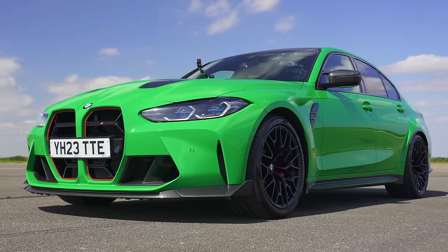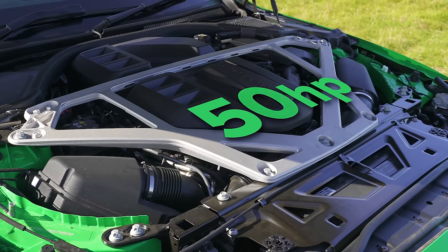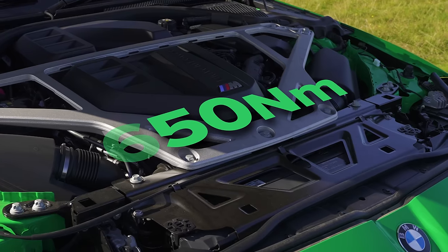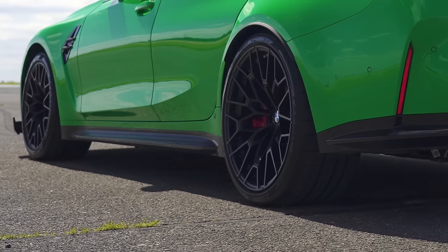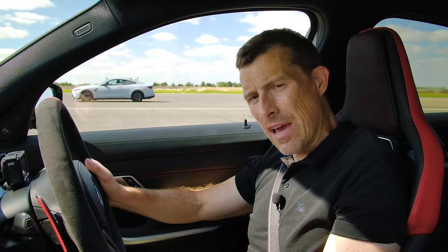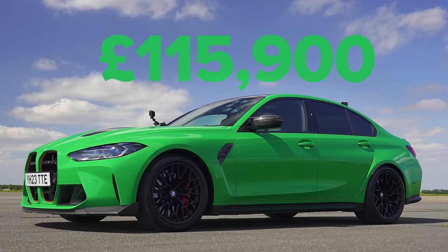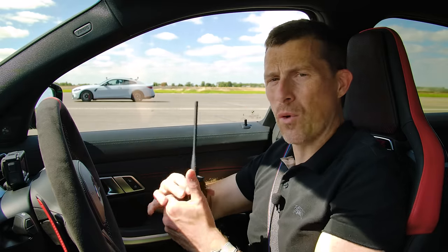Let me tell you about this M3 CS. It's based on the M3 X-Drive, but it's been given the club sport treatment. The three-litre twin-turbo straight six has had a power increase from 510 horsepower to 550 horsepower. Torque's the same though — 650 newton metres. It drives all four wheels via an eight-speed automatic gearbox with a torque converter, and it does have a good launch control system. This car is quite heavy though — it weighs in at 1,765 kilograms and it costs 116,000 pounds.